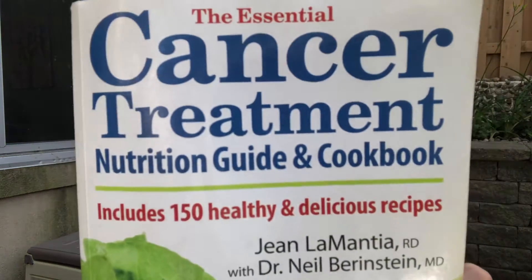Hello, this is Jean LaMontia, Registered Dietitian, and this is the second in my series featuring recipes from my book, The Essential Cancer Treatment Nutrition Guide and Cookbook, to celebrate the fourth printing of my book.